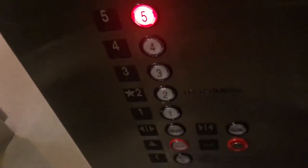Okay, let's go to five. Wait, did the door closed button actually work? Yes, it did!